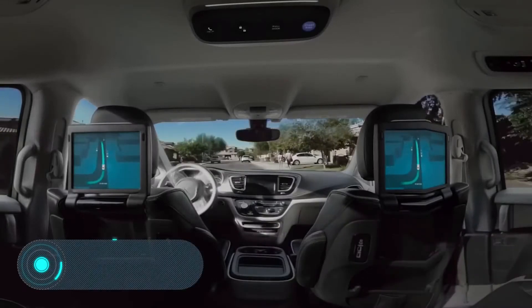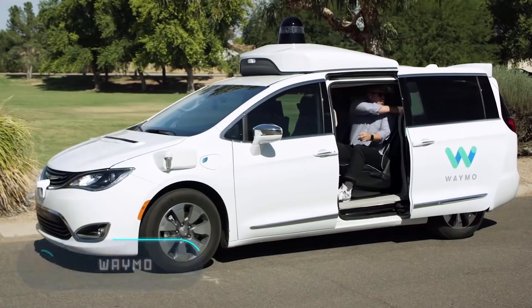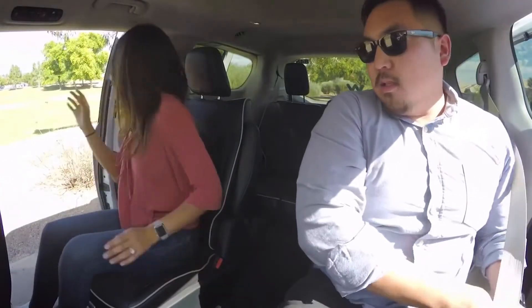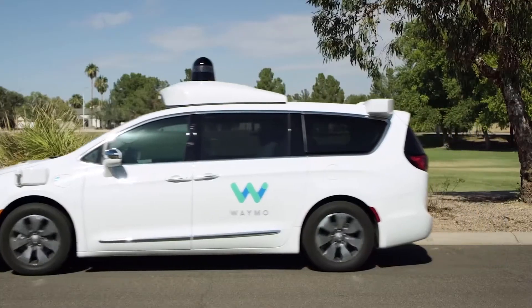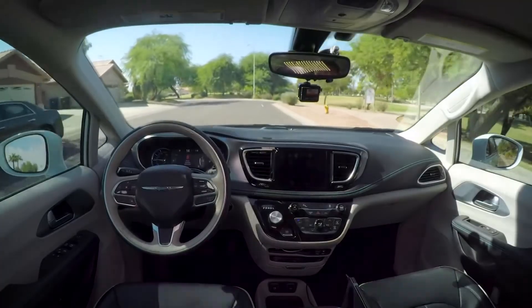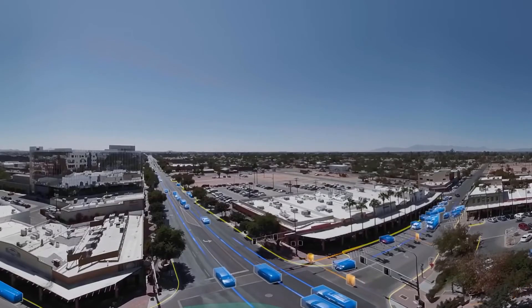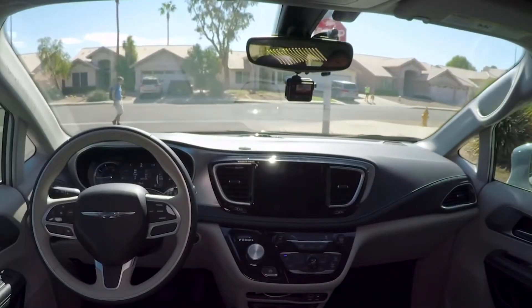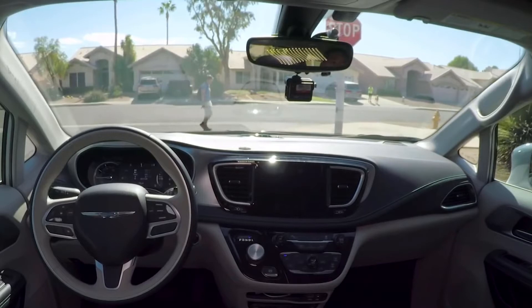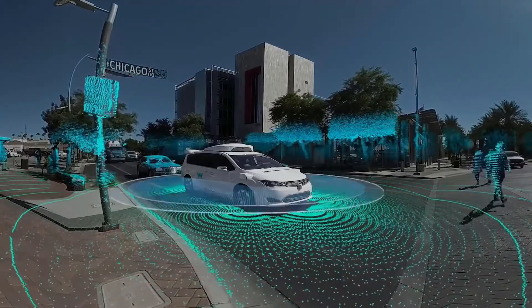Waymo. Waymo, part of Alphabet Holding, specializes in the development of autonomous driving technologies. Waymo's systems use information collected by the Google Street View service, a video camera, a LiDAR sensor mounted on the roof, a radar in the front of the car, and a sensor connected to one of the rear wheels that helps determine the position of the car on the map. It's also worth noting the devices for detecting flashing lights in emergency vehicles.